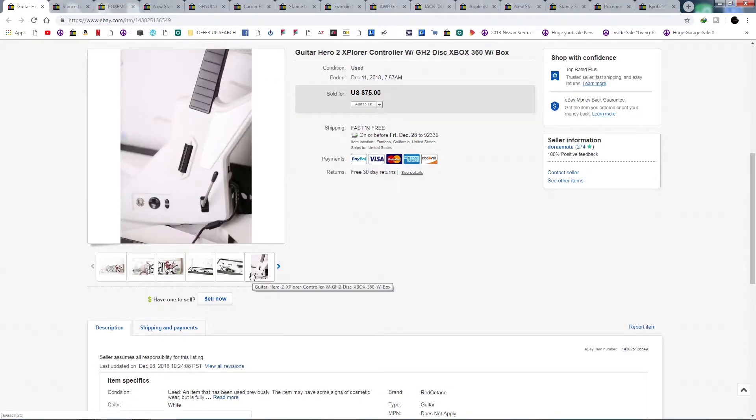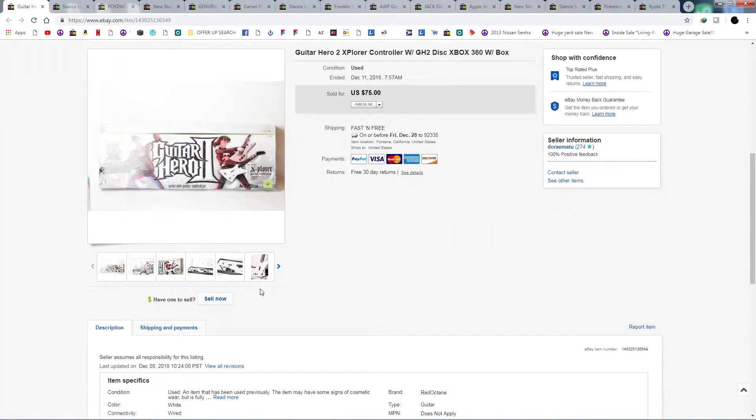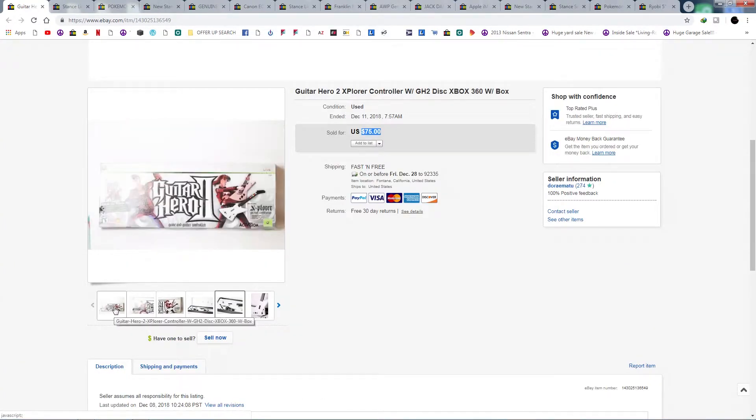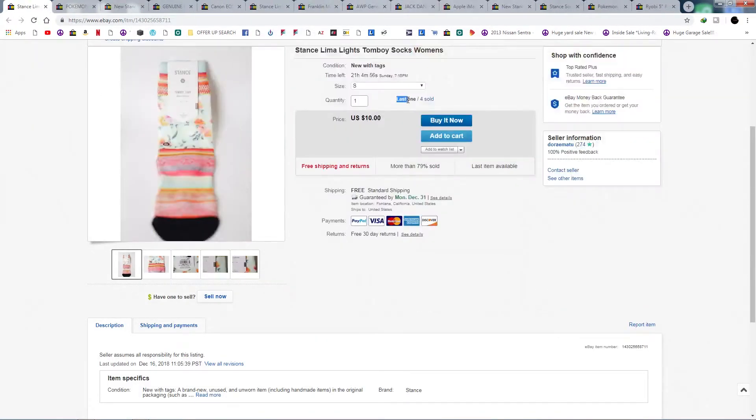Next is another Guitar Hero Explorer white one — this one wasn't brand new but looked brand new, came in the box with the game and the dongle. Sold for $75. I bought this one on OfferUp for $15. Shipped for $14, so roughly $35 profit after fees.